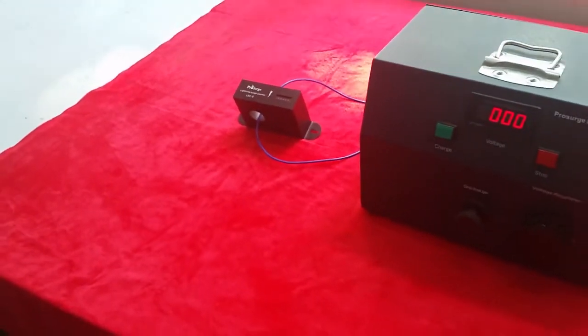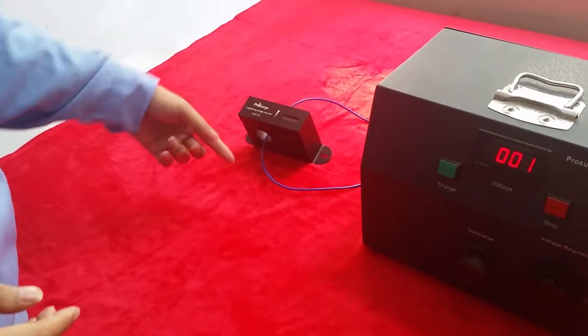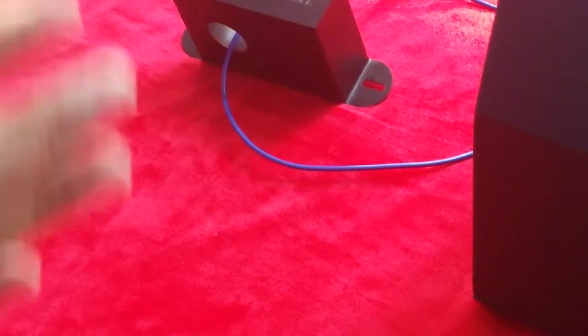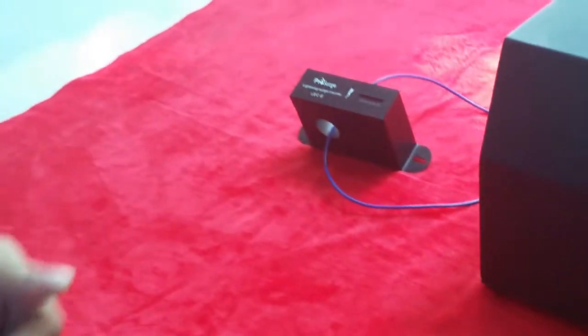You can also see that the cable going through the hole is very thin, which means that the surge counter is very sensitive. Okay, that's all for this test.